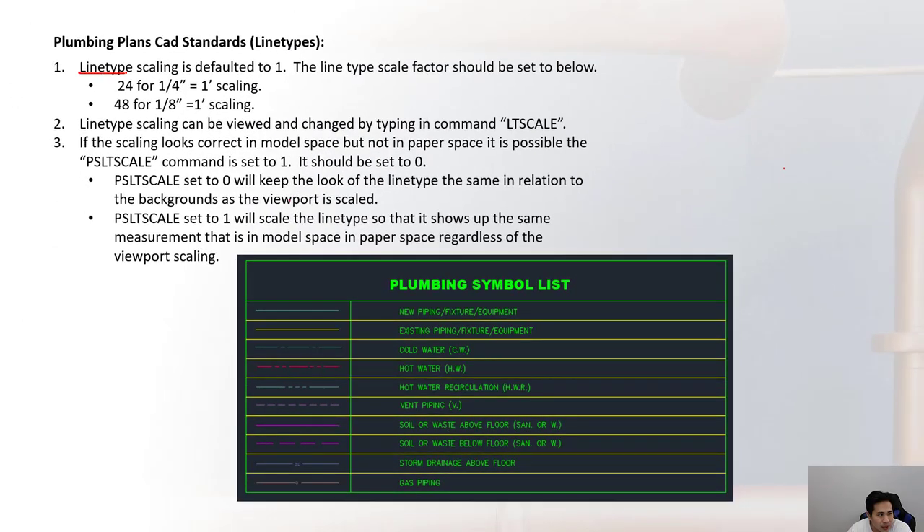These line types have a scaling defaulted to one on the plans, and the line type scale factor should be set appropriately. For a quarter-inch scale — which is commonly used — the line type scale should be 24, and for one-eighth inch scale it should be 48. The line type scaling can be viewed and changed by typing the command 'ltscale'.